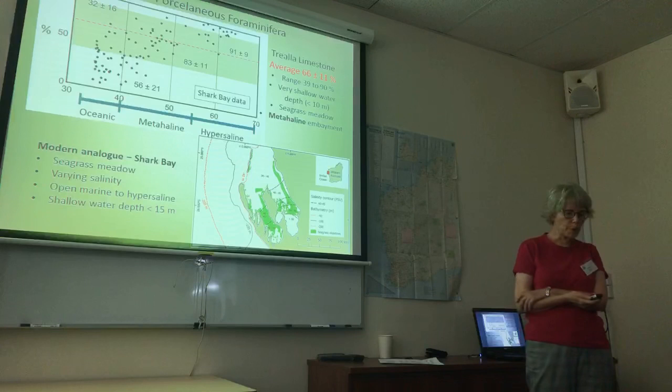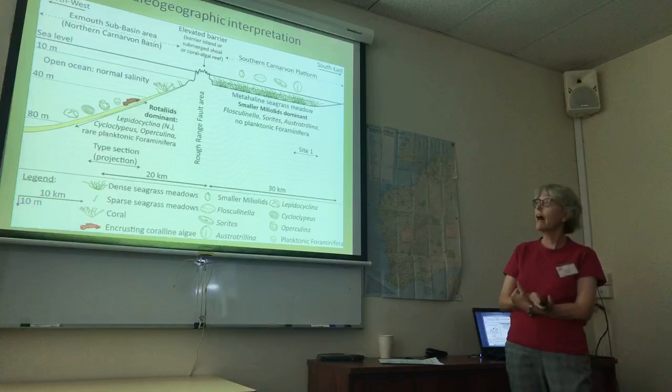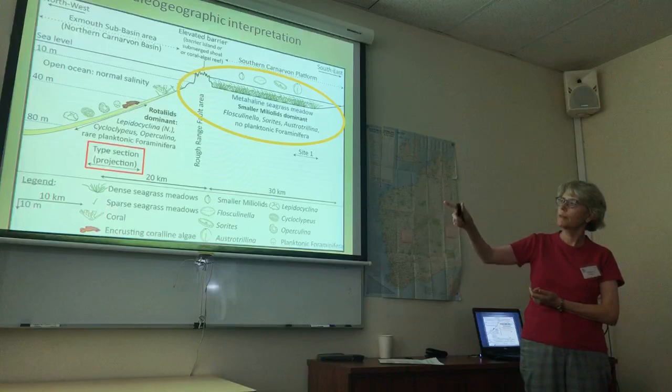The other aim of the project was to place this into a geographical setting. To get a metahaline system, we need a barrier. So here we have the Triella limestone in a metahaline system on shallow banks, with a barrier to the east and to the west, blocking it off from the actual type section.